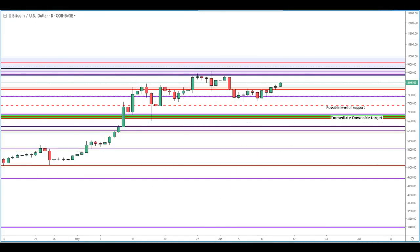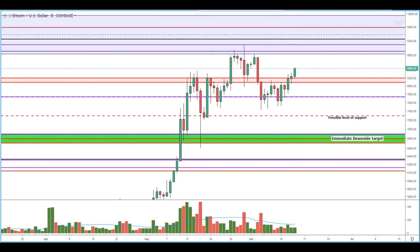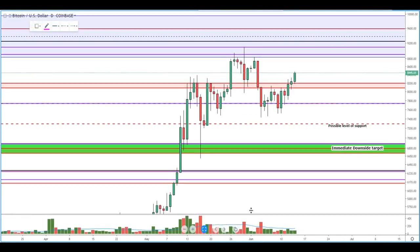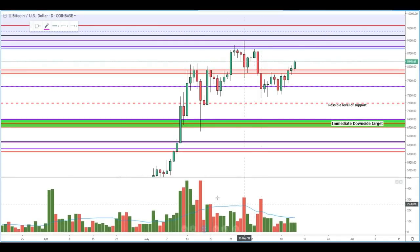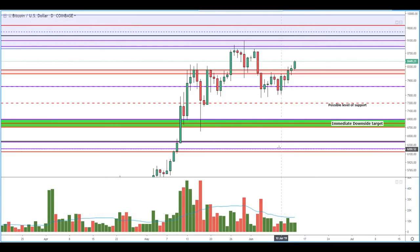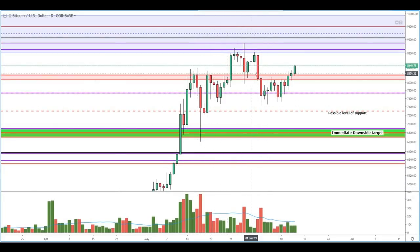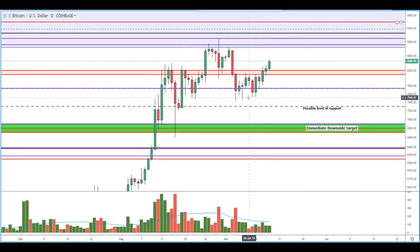Looking at the daily, things are actually not looking half bad. We see nicely consolidating volume here. The selling pressure has started to taper off, and we're starting to do this drift that I mentioned in some of my previous videos where we're encountering this band of resistance here, this red band, and so far we're kind of just floating right through it.